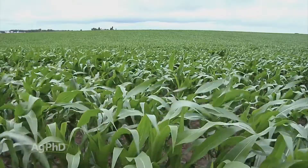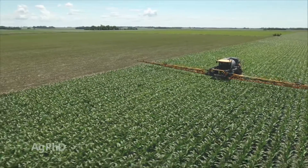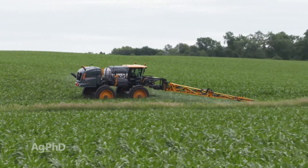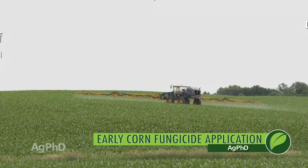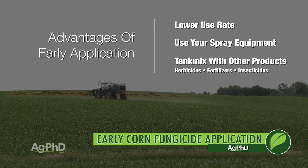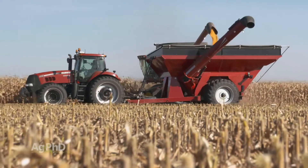We're also seeing guys come back a few leaf stages later — maybe V10 to V12 when you may have the ear leaf out. You just have to think about it: when you spray now, you're not protecting the plant for the whole season, just for a short period of time. This is still a timing to consider because in many cases you can use a lower rate, you can spray it yourself, and you can mix it with most herbicides, foliar fertilizers, and insecticides — so it makes a lot of sense economically.